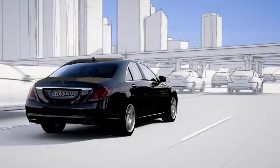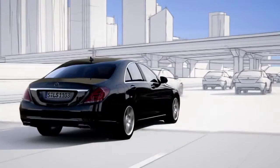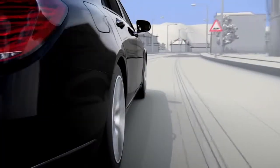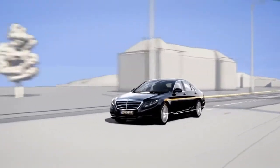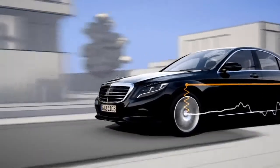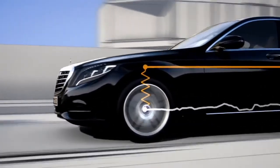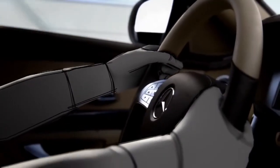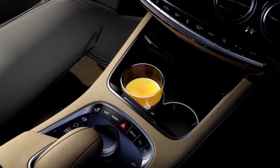Active body control can almost entirely compensate for body movements resulting from uneven roads. Within split seconds, the suspension is prepped for the impending situation in order to significantly reduce any structural movement. The result is unprecedented driving comfort.